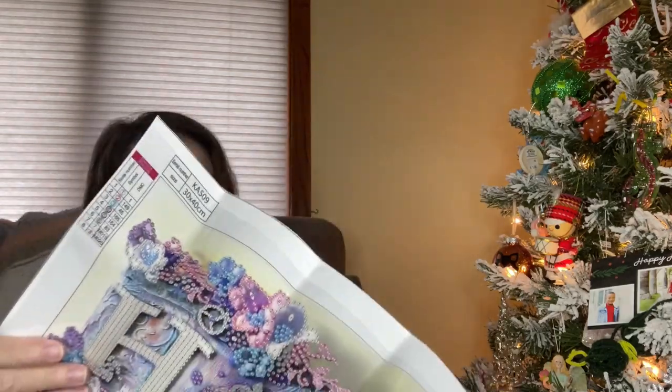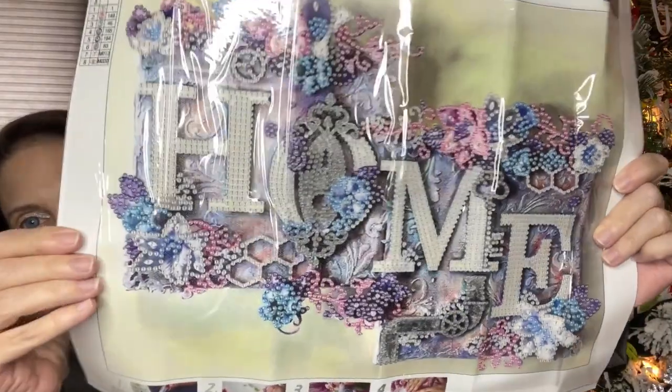Then I got one more diamond painting — this one is so pretty too, let me go ahead and show you. This one's beautiful. They have new stuff on their website, and I think that's one of the main reasons they reached out to some of the YouTube creators. Here it is — this one says 'home.' I'm going to actually complete and hang this in my entryway because it is so very pretty and I love the colors.